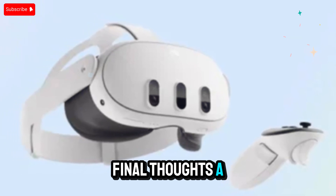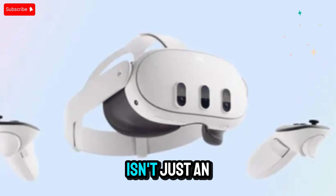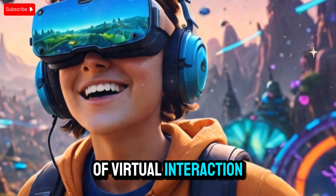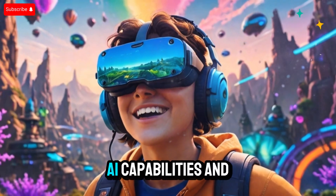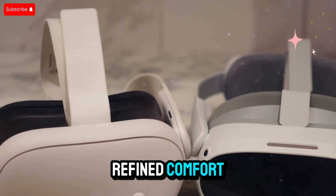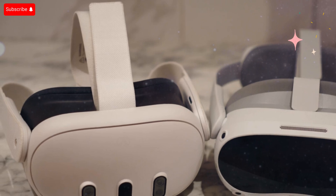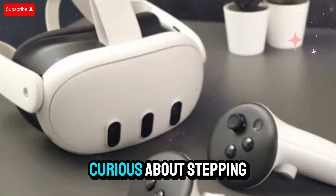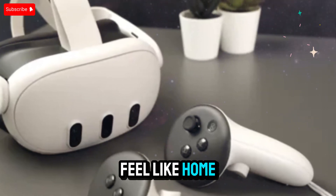Final thoughts: a turning point for virtual reality. The Quest 4 isn't just an upgrade — it's a leap into the future of virtual interaction. With its dual-model strategy, increased performance, modular design, AI capabilities, and refined comfort, it's set to become a major milestone in the world of virtual reality. Whether you're a long-time enthusiast or someone just curious about stepping into VR, this headset might be the one that truly makes virtual worlds feel like home.